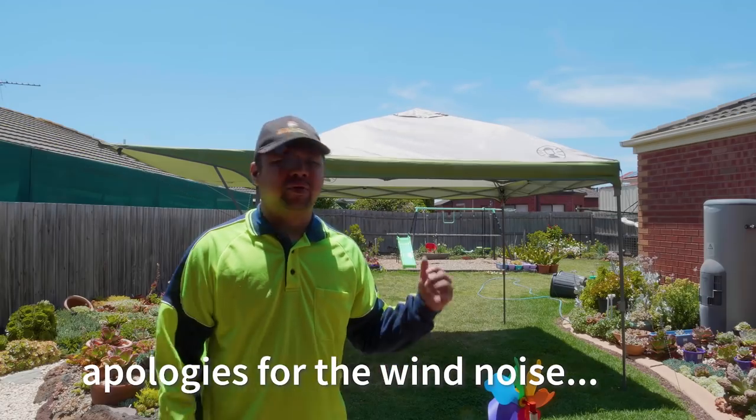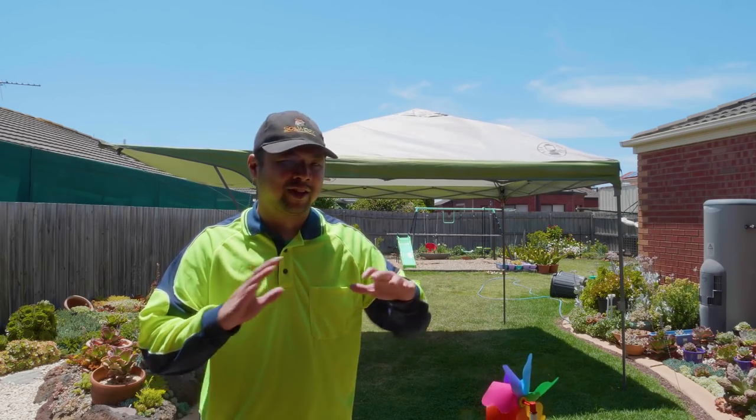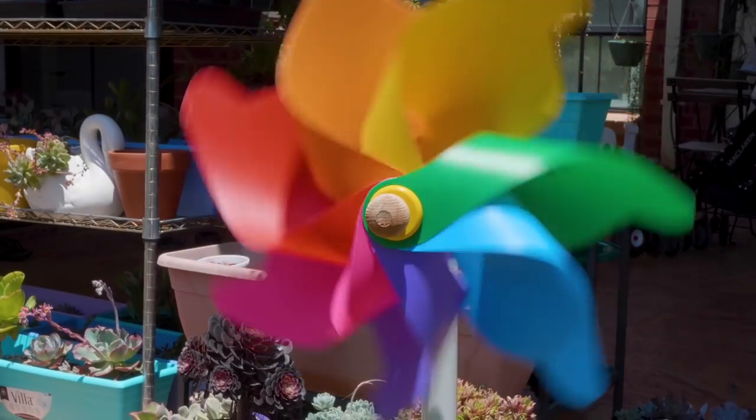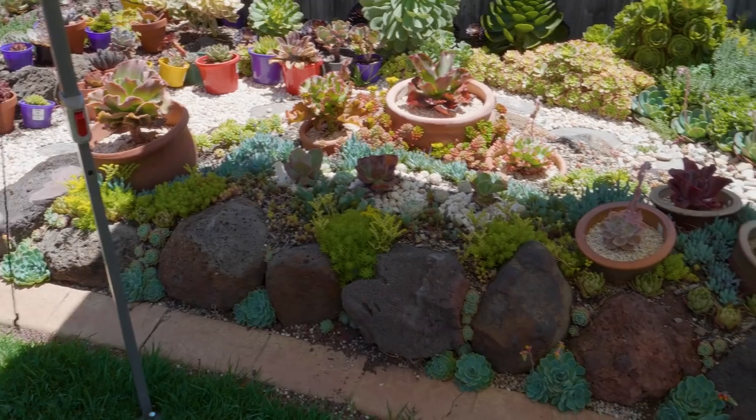I've got a canopy behind me. We've set it up over the weekend for Niki's birthday, so that some of the guests could sit out here and marvel at the view. In this episode, we're going to talk about sun exposure and how it affects the plants. I would have to remove the canopy because it's providing a lot of shade to those plants right here.